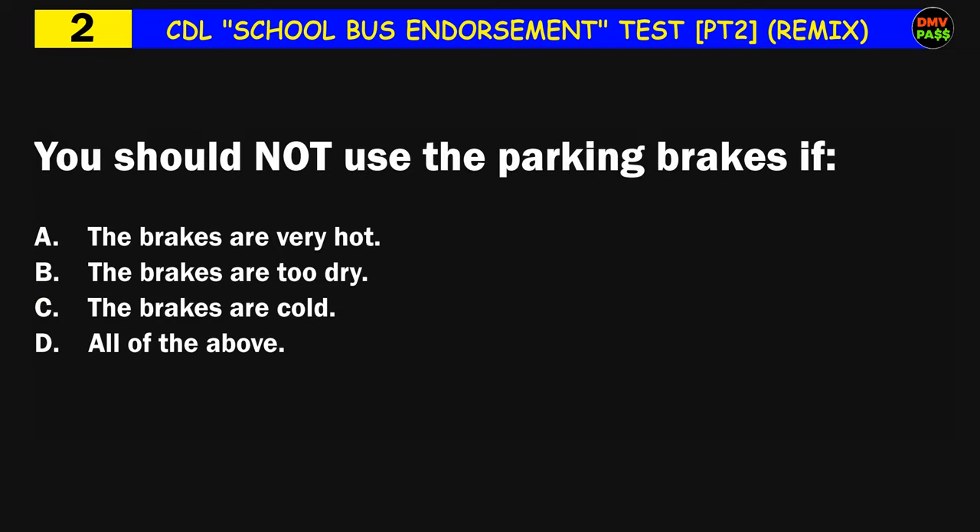Question number two: You should not use the parking brakes if: A) the brakes are very hot, B) the brakes are too dry, C) the brakes are cold, D) all of the above. The correct answer is A: the brakes are very hot.